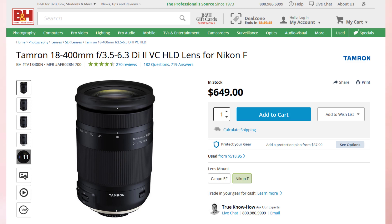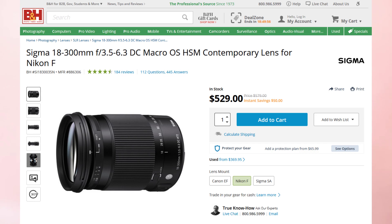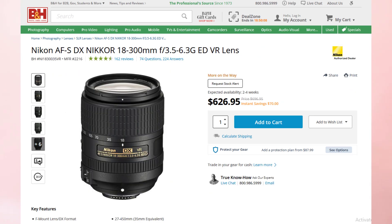We can guess the price point will be under $500, looking at comparable lenses: the Tamron 18-400mm costs $649, the Sigma 18-300mm costs $529, and the Nikon 18-300mm costs $629. So all of these lenses are in the $500 to $600 price range. In this competitive market, I think the Tamron 18-300mm for Fujifilm will cost around $499 or $549, and I am sure it will stick in that price band.